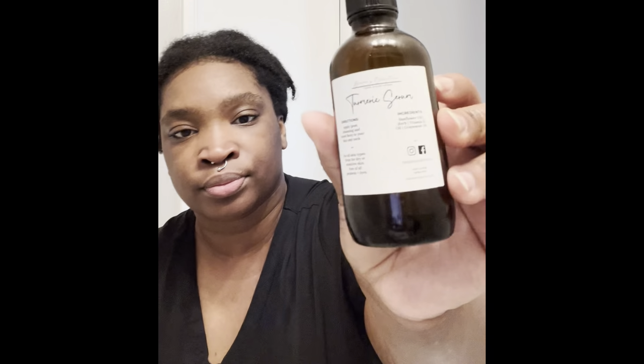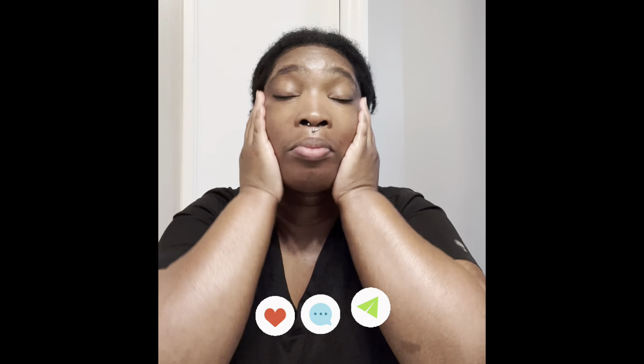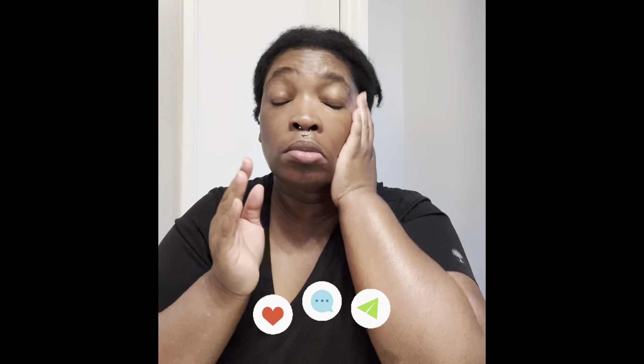I really, really love the turmeric serum — I've been using it for a long time and it has really great reviews. It's a lightweight targeted serum, really great for inflammation, hyperpigmentation, and uneven skin tone. During the winter months it's really important to add extra hydration and seal in that moisture.